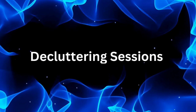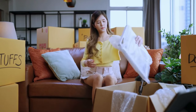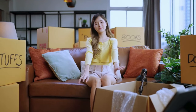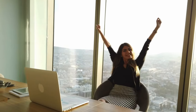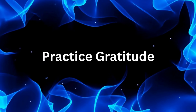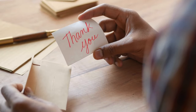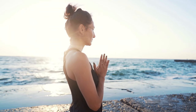Number nineteen: ten-minute decluttering sessions. Set a timer for ten minutes and tackle a small decluttering task each day. Whether it's a junk drawer or a shelf, every little bit helps. And last, number twenty: practice gratitude. Take a moment each day to appreciate the things you have. Gratitude shifts your focus from what you lack to what you already possess, promoting a clutter-free mindset.